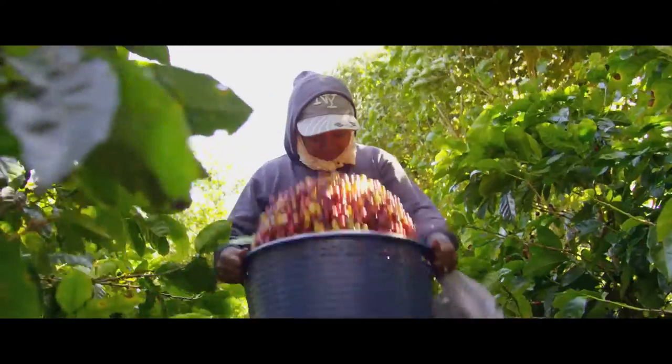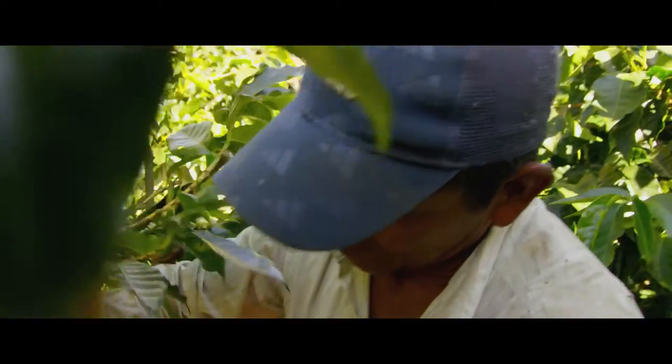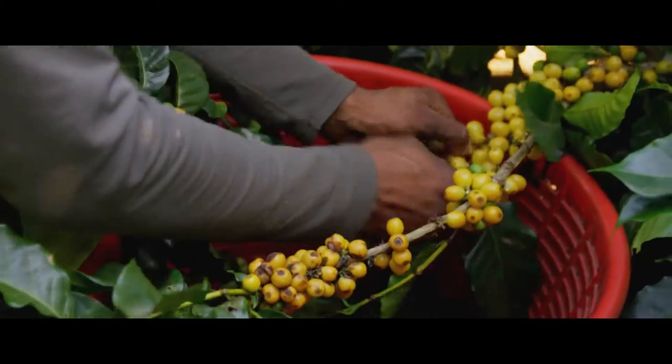In our farm we are paying between 20 and 35 percent over the amount paid for coffee picking in other parts of Costa Rica.